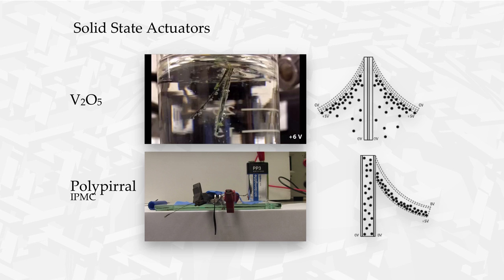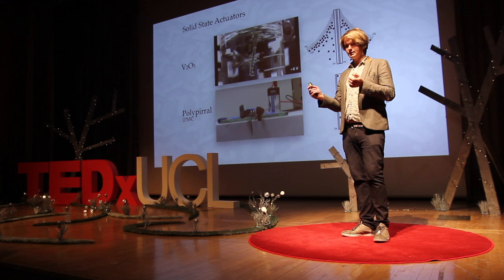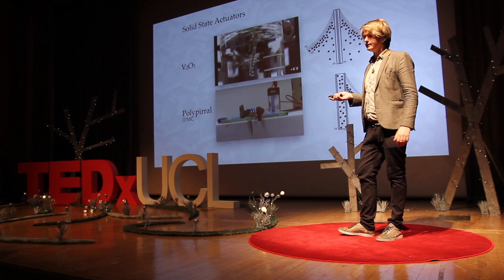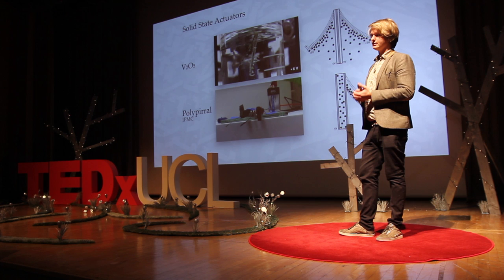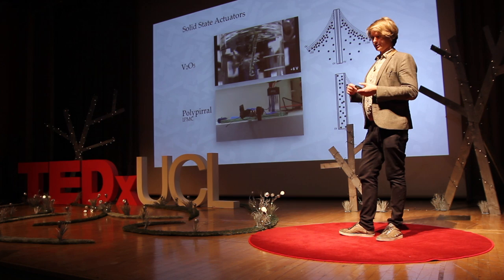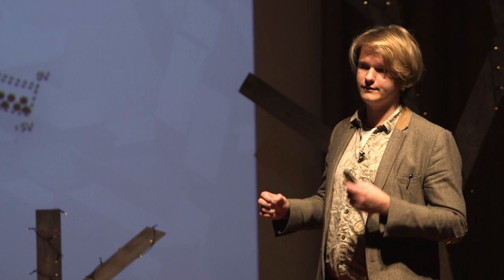So these are some things we've been working on. They work by using electric potentials to move ions through the material. As ions move from one place to another, the material swells in one place and shrinks in another, creating strips called bimorphs that bend when voltage is applied. The top one is very slow but very strong; the one below is extremely quick but quite fragile. Both rely on much lower voltages than anything we've seen before — one hooked up to a 9-volt battery, the other to a 6-volt battery. We're looking at ways to combine these two into a composite that gives us the best of both worlds.